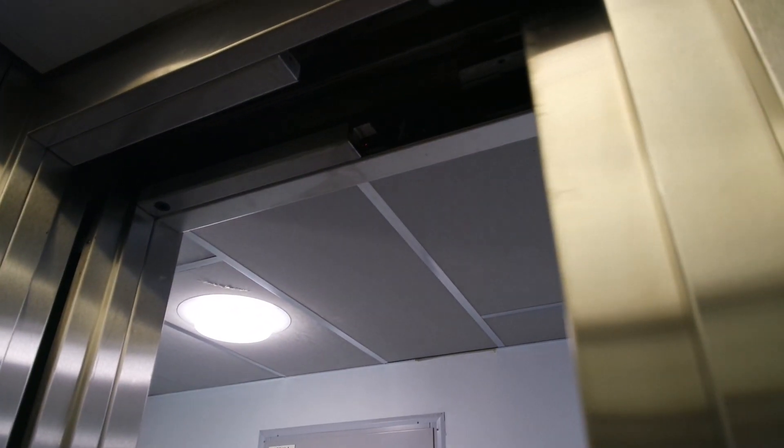This is a nice interior — I like these lamps.